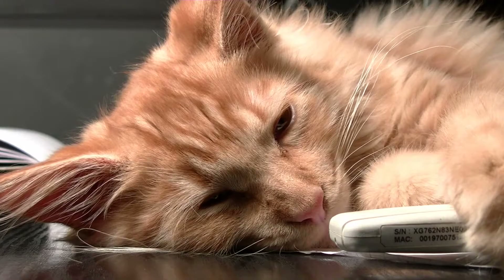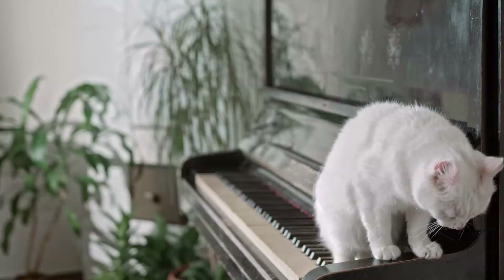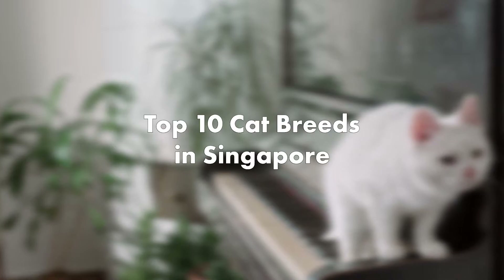Cats are becoming very popular as domestic pets. The best thing about owning a cat is that they are low maintenance. On top of that, they are adorable and amusing to watch. So what are the popular cat breeds in Singapore? Let's find out together in this video.